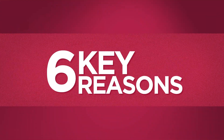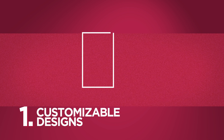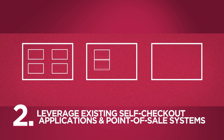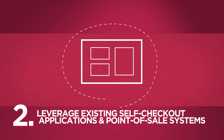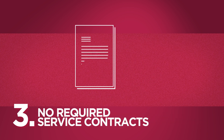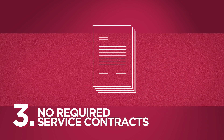There are six key reasons why our program is the best in the industry. Number one, customizable designs, because off-the-shelf products don't work for everyone. Number two, leverage existing self-checkout applications and point-of-sale systems, because your self-checkout should be built around your preferred hardware and software choices.